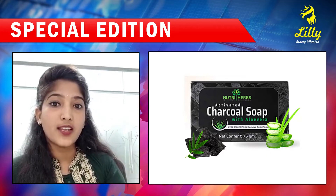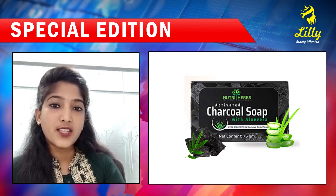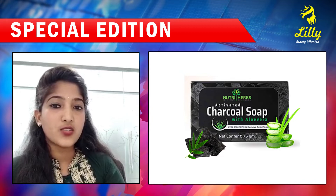Charcoal soap is used and produced. I'm going to share with you its benefits, positive results, and negative results.